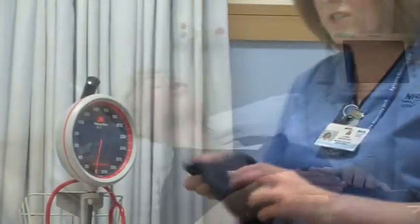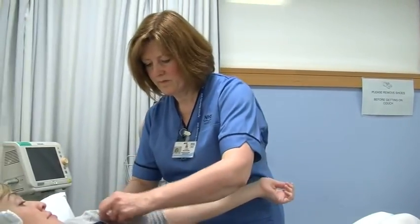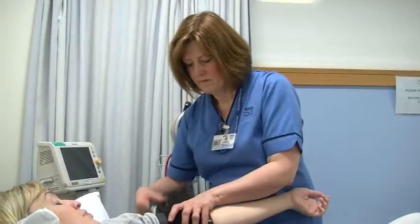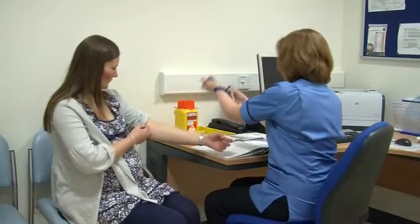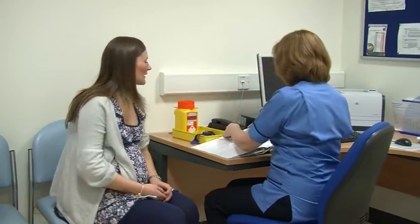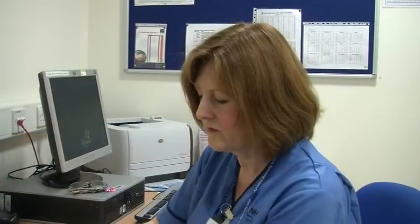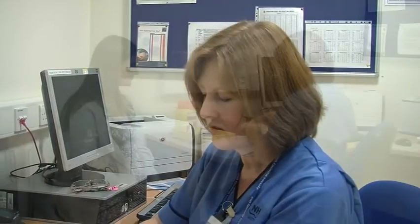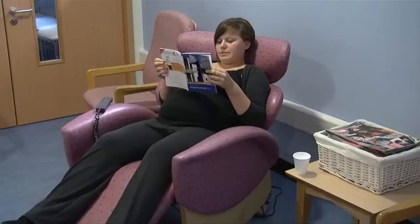In addition to this service, the maternity outpatients department provides care for women whose pregnancy isn't straightforward. If this is the case, you may need extra monitoring and tests — for example, if you have high blood pressure, diabetes, your baby is not growing well, or if you are expecting twins or even triplets. Coming to this department might reduce the need for you to be admitted to the maternity inpatient ward. The length of time you spend in the department will depend on the reason for your visit. Most visits can last up to two or three hours, particularly if we are waiting for your test results.